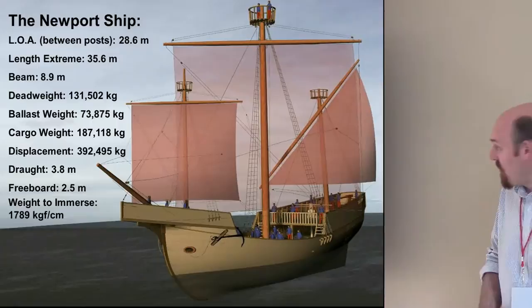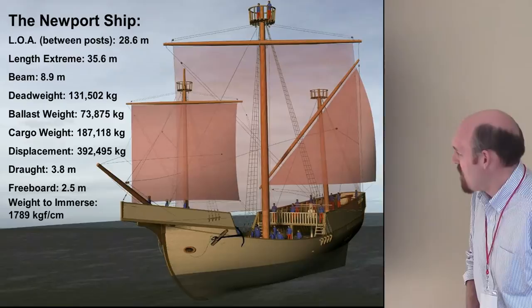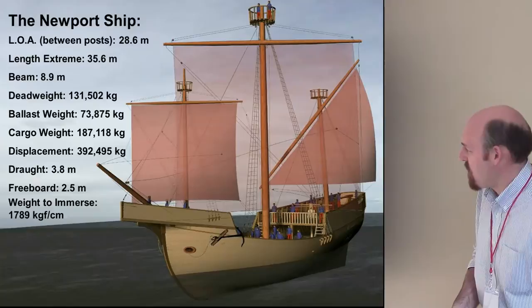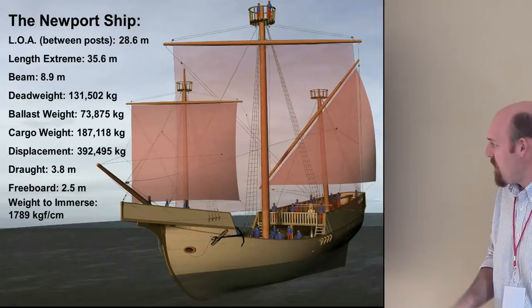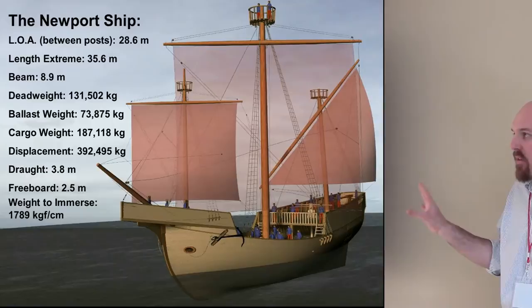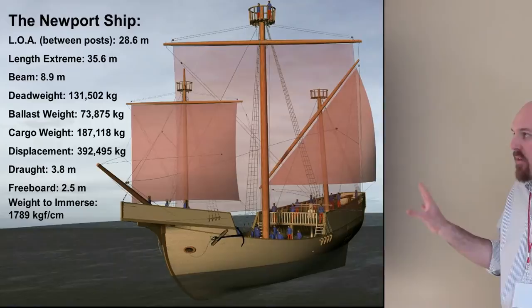Bottom line right now, we're looking at a late medieval, mid-15th century merchant ship with a total displacement of just under about 400 tons. Based on our historical archival research, this is a pretty typical size — nothing really surprising. In my mind, it's probably the bog-standard merchant ship in northern Europe during this period.